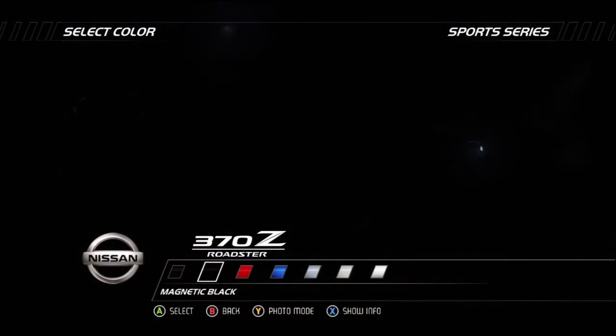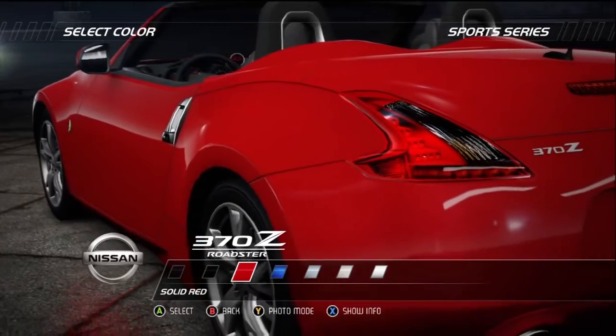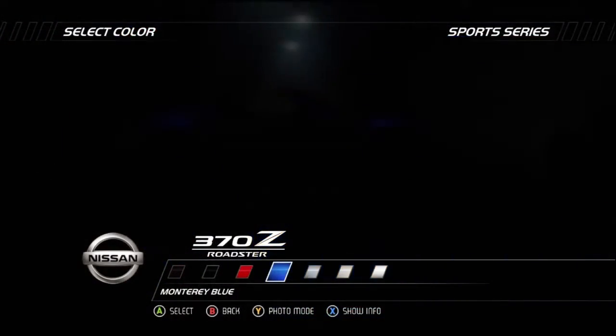Seductive performance every day. Based on the car that redefined what an affordable sports car could be, the Roadster offers everything the coupe did and more.